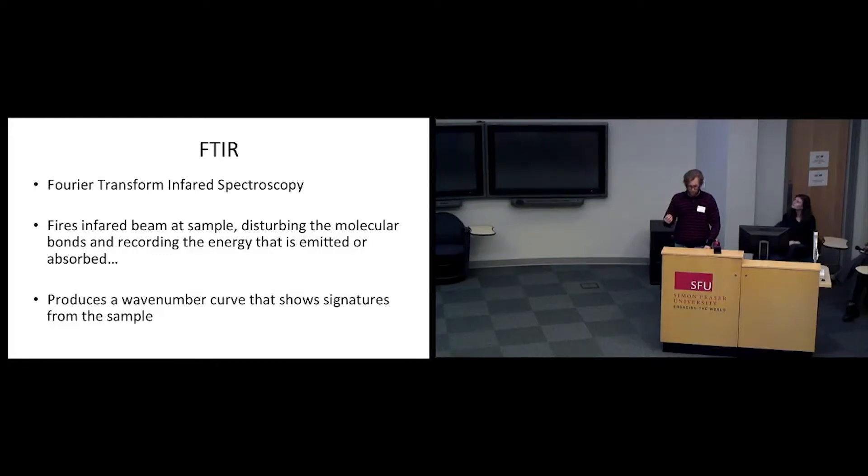For example, a certain peak at a certain wave number will represent quartz, which is indicative of sand — so that's probably from the sandstone source. But a sample that shows the peaks for kaolinite will be more likely clay, which is more likely coming from the silt source.